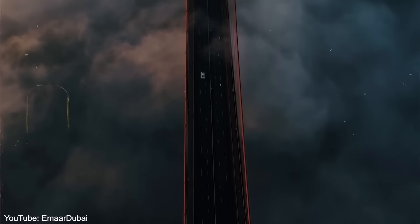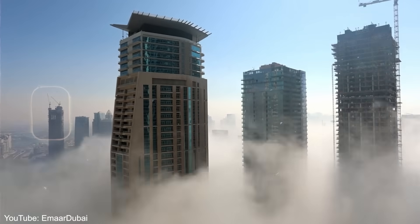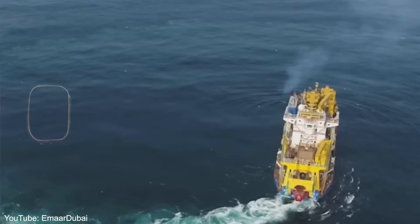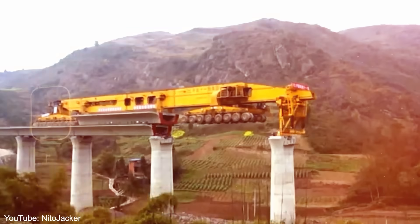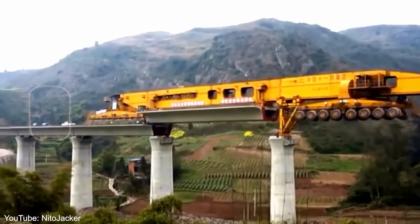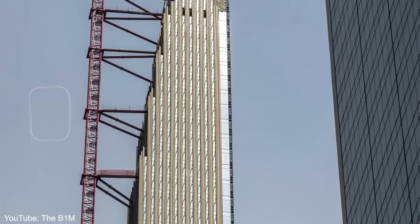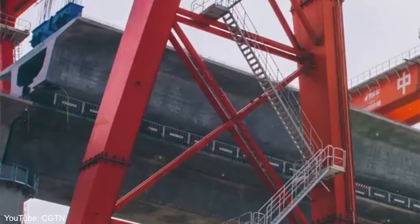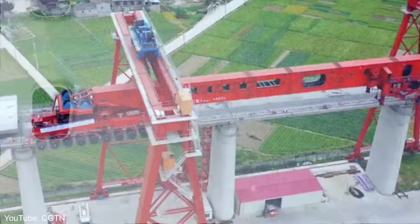Imagine waking up to find a bridge that wasn't there yesterday, or a skyscraper that seems to have grown overnight. In China, this isn't science fiction — it's reality. In the time it takes you to watch this video, China will have laid down kilometers of new railway tracks, erected sections of towering skyscrapers, and possibly even completed a bridge or two through the power of mega-machines that defy imagination.